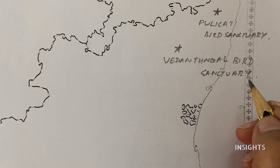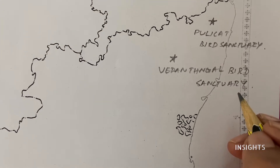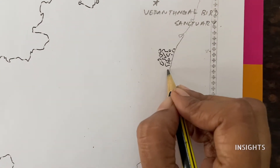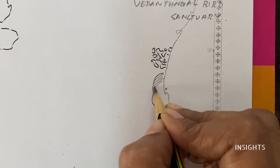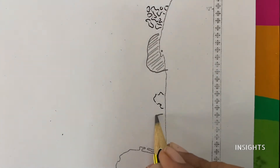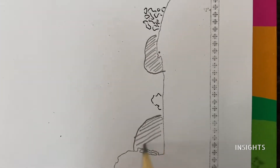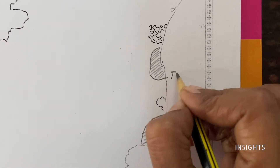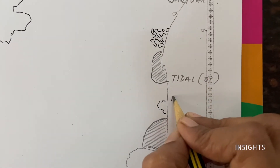Let's move on to the forest. In Tamil Nadu, there is a unique thing called mangrove forest or tidal forest. This is Pichavaram, in the delta of Kaveri. This is called a tidal forest or mangrove forest. It is a must-see — if you have not seen it, please go and visit. It will be very nice.